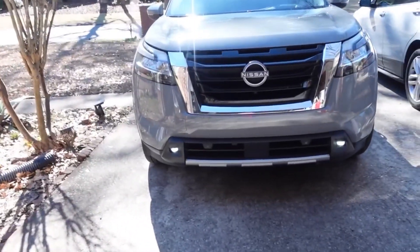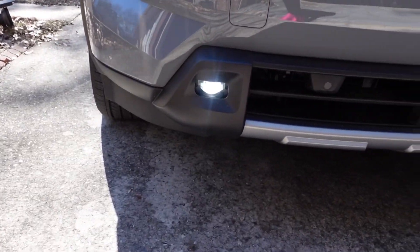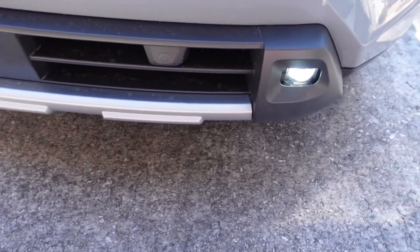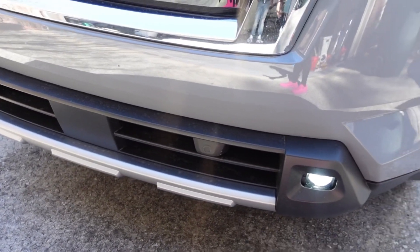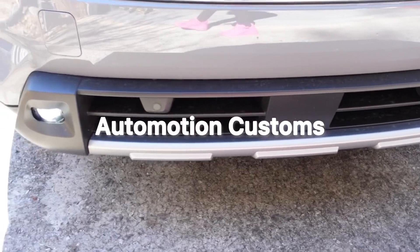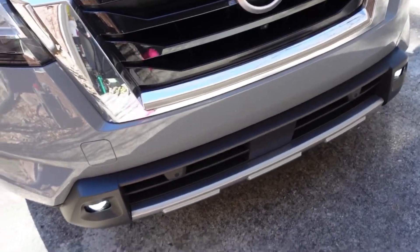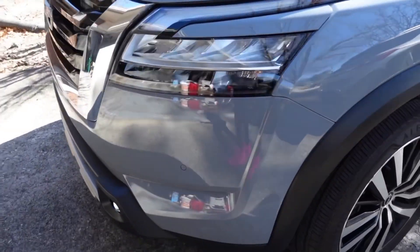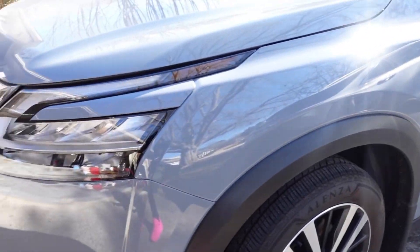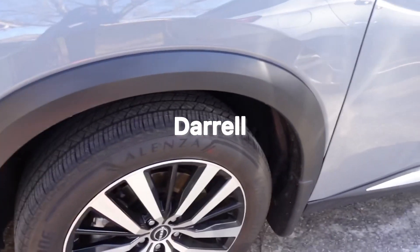That's the fog light shine right here. We actually had a company that's not too far from the area that we live in to install it. The name of the company is Automotions. We have had other work done by them before on other vehicles, and the customer service there is nothing but great. So shout out to them if you are in the area. Y'all can let them know that my husband sent y'all — his name is Daryl and they know him well.